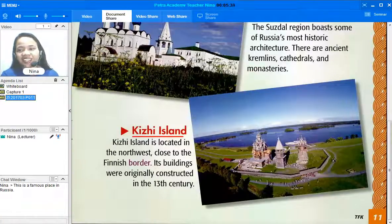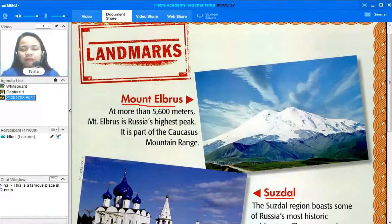So the first one — let us first read the article about Mount Elbrus. Will you please read? Thank you so much. Let me read to you the article about Mount Elbrus: "At more than 5,600 meters, Mount Elbrus is Russia's highest peak. It is part of the Caucasus mountain range."